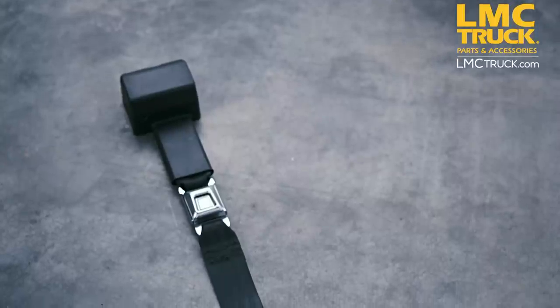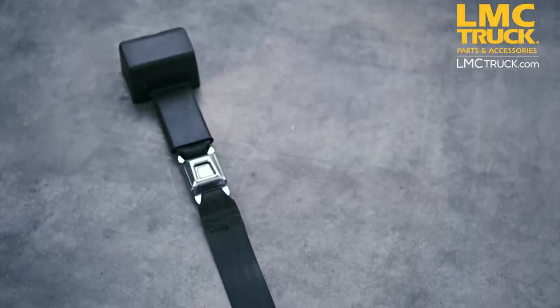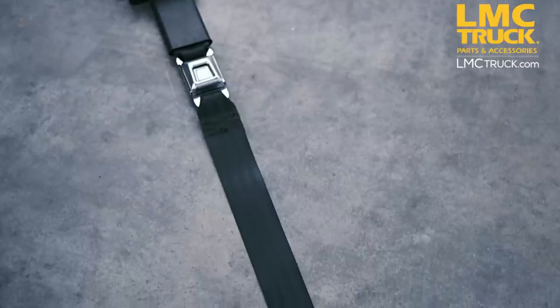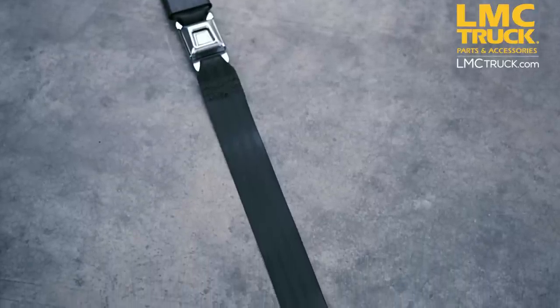LMC Truck's heavy-duty retractable lap seat belts are 60 inches long. They are complete with self-adjusting retractor assembly, and installation instructions as well as hardware are included.